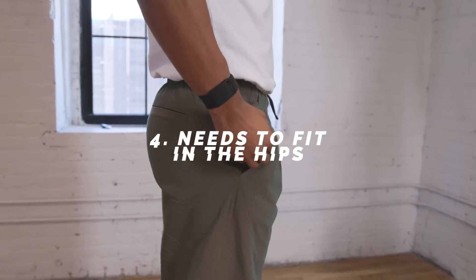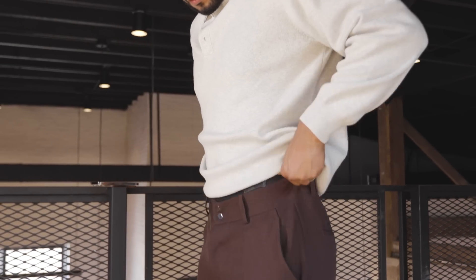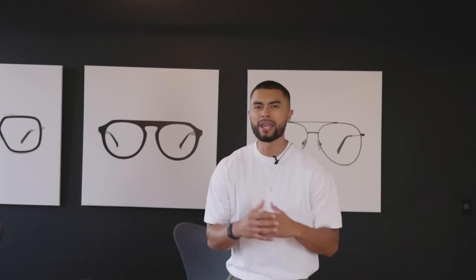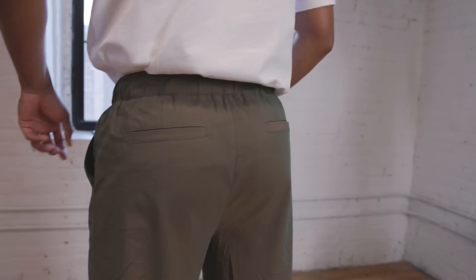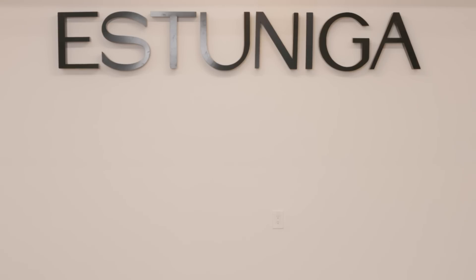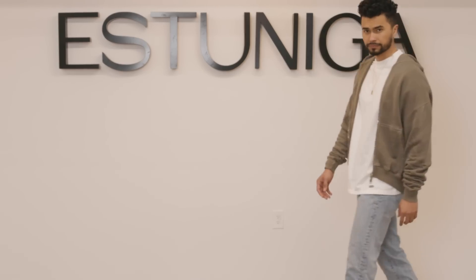Number four: it needs to fit in the hips. I'm wearing loose cut pants right now, but the one area that always needs to fit is the hip region — that means the waist and the area around your butt need to fit right. Just because it's loose cut pants doesn't mean that area should be loose too. You want it to still fit right in the hips to the point where you don't need a belt to hold them up. If you don't, the pants are just going to look like they're swallowing you, and you don't want your butt area to look like you're sagging all the time.